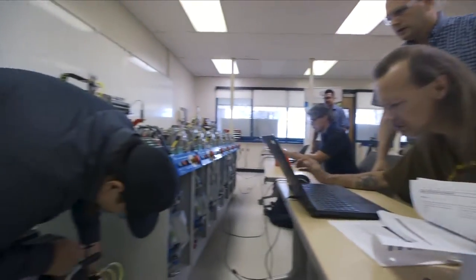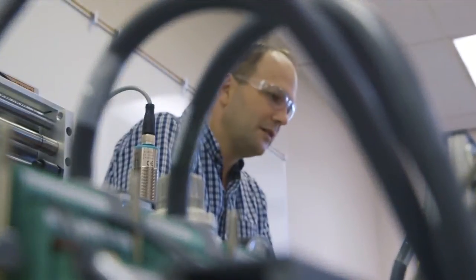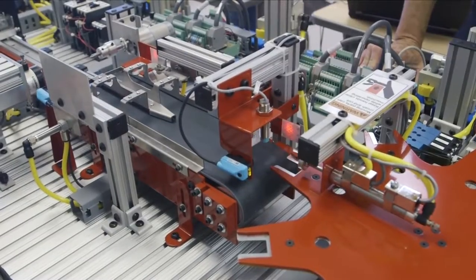Here, you see students in the Advanced Industrial Automated System course. Instructor Matthew Graff says they are getting hands-on learning, working on a piece of equipment he calls a mini-factory.